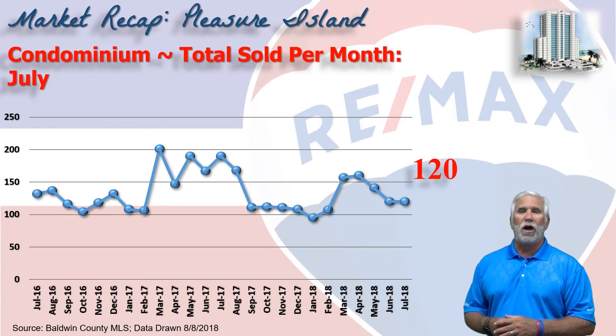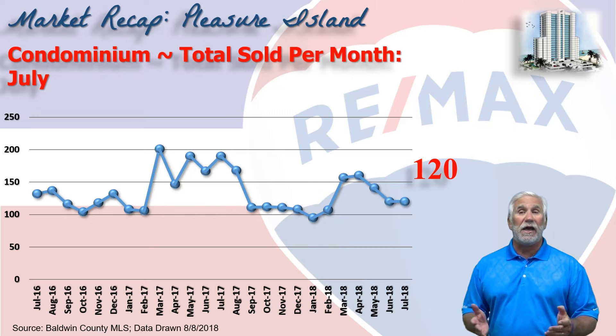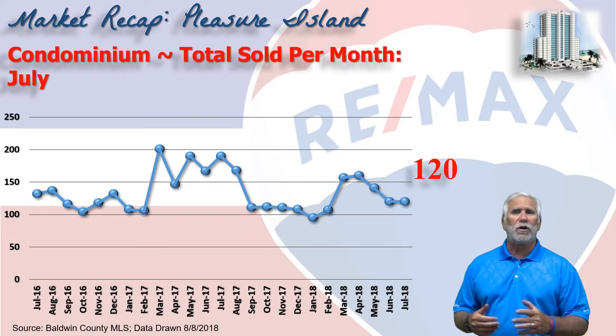This chart shows condo sales on a monthly basis for the last two years, and in July 120 condominiums changed hands, identical to June. So that's where our market stands today.